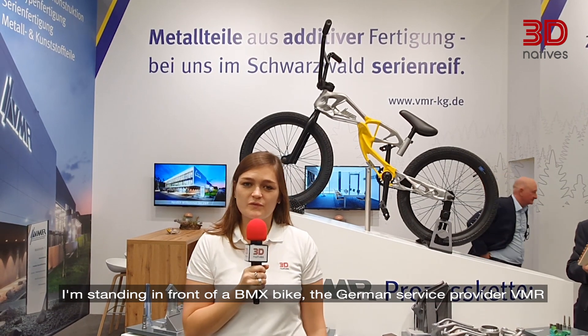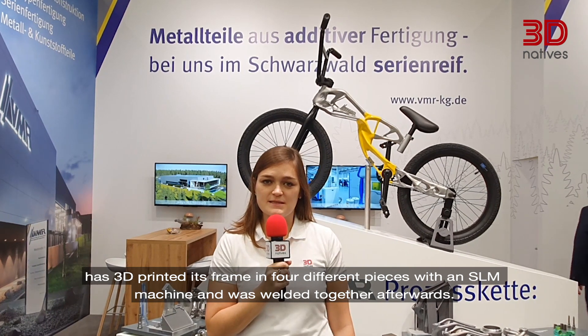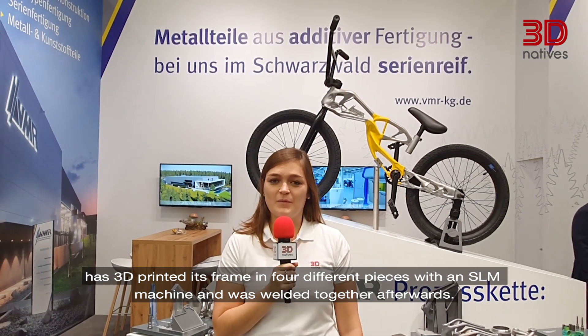I'm standing in front of a BMX bike. The German service provider VMR has 3D printed its frame in four different pieces with an SLM machine, and it was welded together afterwards.